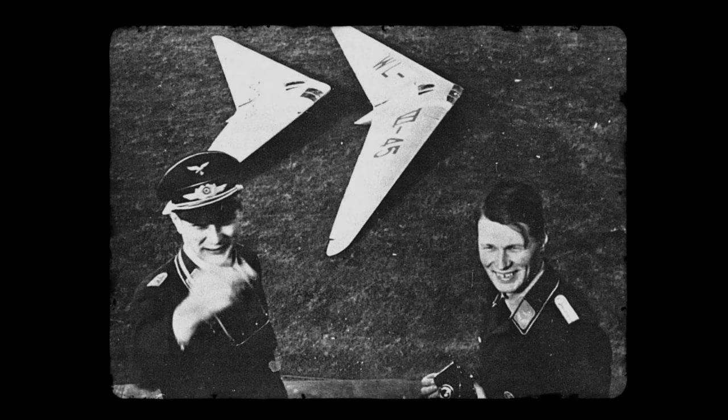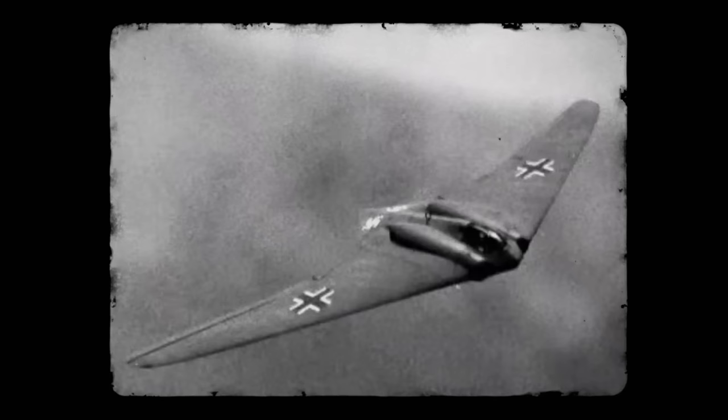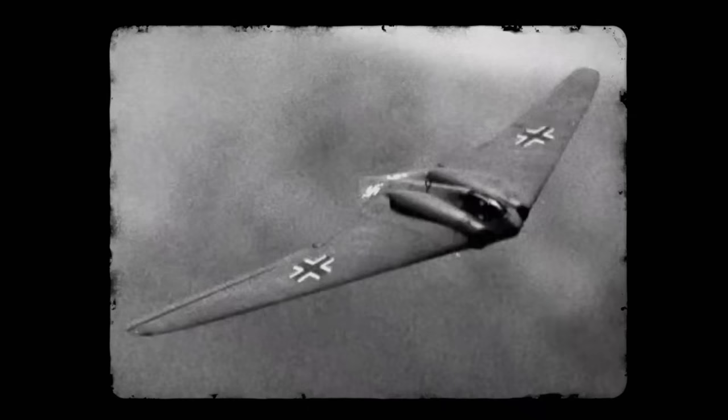An incredible bit of engineering and a realization of some truly visionary thinking from the Horten brothers, the Ho 229 was way ahead of its time, and served as a template for aeronautical innovations to come. From an Allied perspective, it's probably for the best they never really saw it in action.